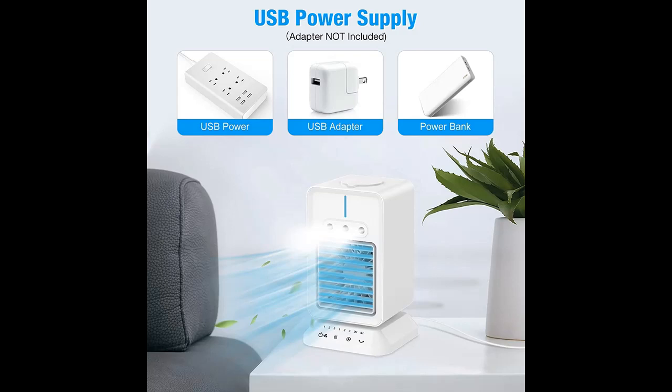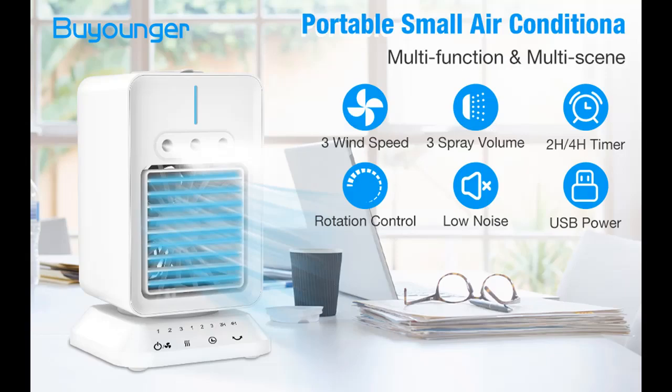Compared with traditional air conditioners, it is more energy-saving, eco-friendly, and cost-effective.